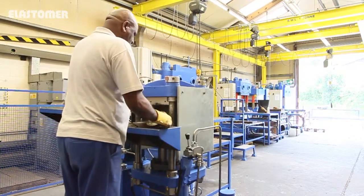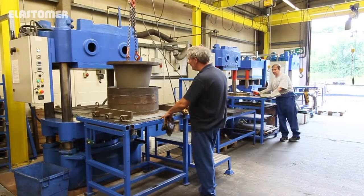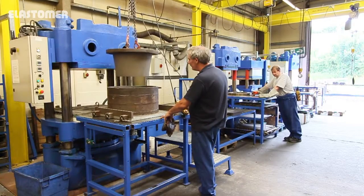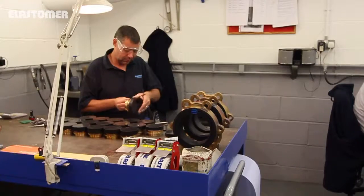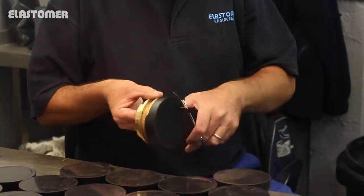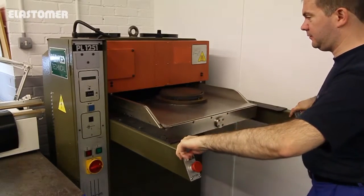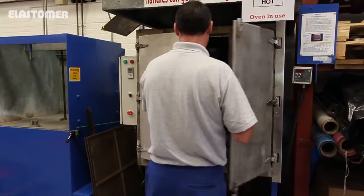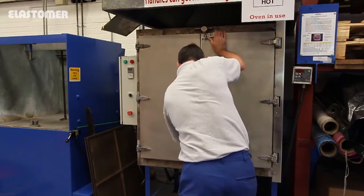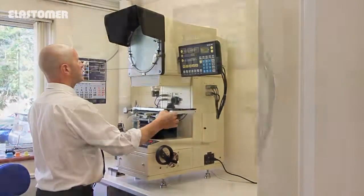Electro-hydraulic presses convert sheet compound into strips and cut blanks. Thirty hydraulic presses with capacities up to 350 tons are used for compression and transfer moulding operations. Five vertical injection moulding machines, made exclusively to our design, force up to two kilogram shots of preheated compound into closed moulds at pressures up to 2000 bar, enabling us to offer thin-walled products to exceptionally high standards of concentricity.